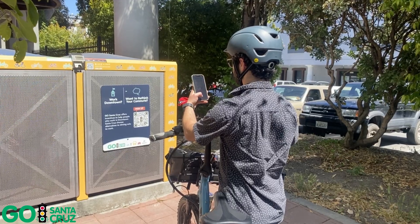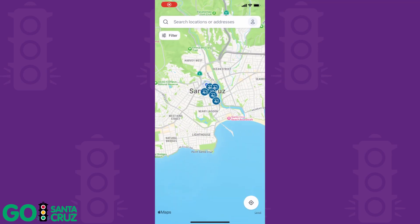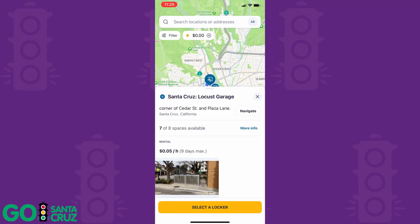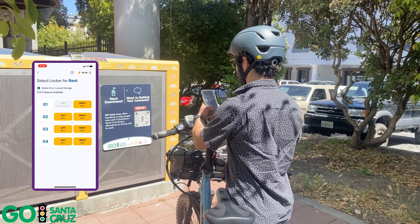To get started, download the BikeLink app and register. Select an available locker to store your bike in. There are 44 lockers in downtown Santa Cruz.